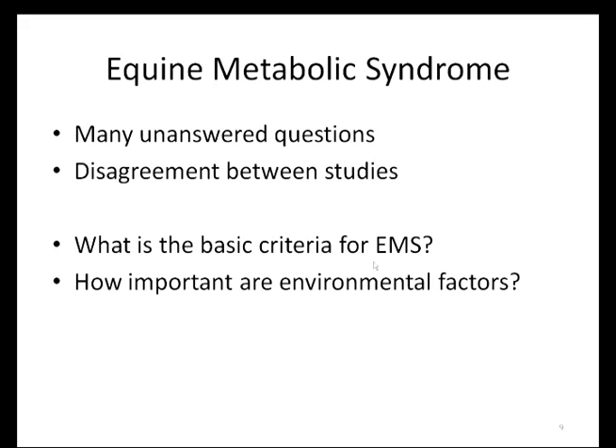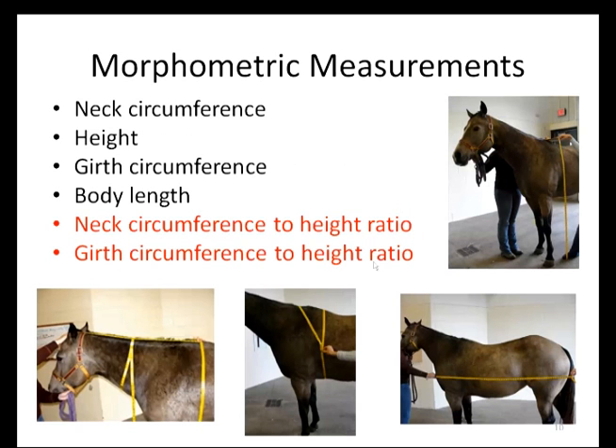So where does this leave us? We have many unanswered questions about equine metabolic syndrome and there is disagreement between studies. What is the basic criteria for equine metabolic syndrome and also how important are environmental factors? Rather than just using a body condition score, actual measurements of neck circumference, height, girth circumference, and body length, as well as looking at the neck circumference to height ratio and girth circumference to height ratio, may actually be more precise in characterizing horses with EMS. This has been done in humans with actual waist and abdominal measurements being considered more predictive than overall BMI. The horse neck to height ratio is the closest to the human measurement.